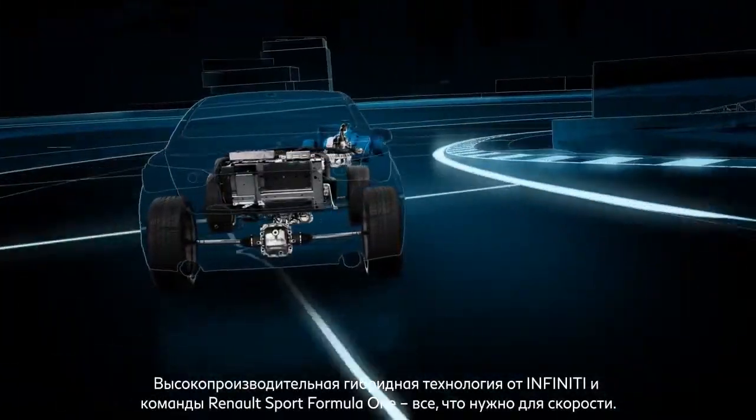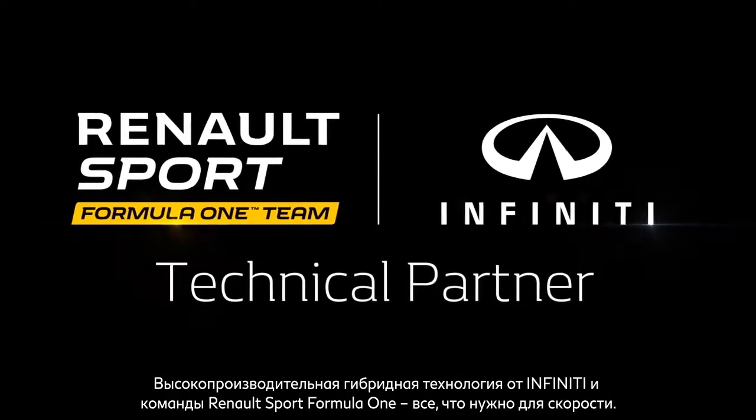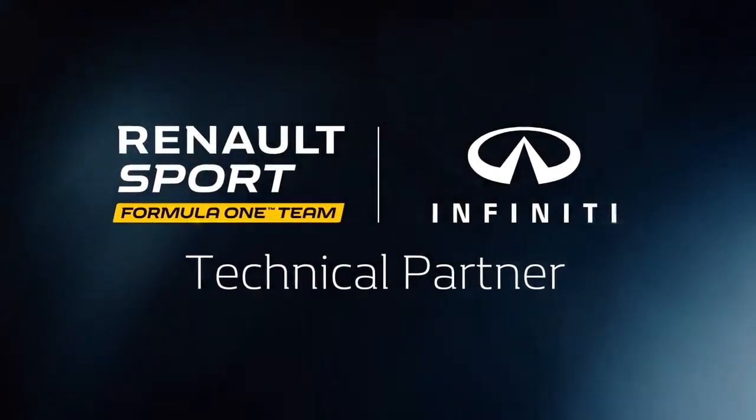Infiniti and Renault Sport Formula One: high-performance hybrid technology for the road and the track.